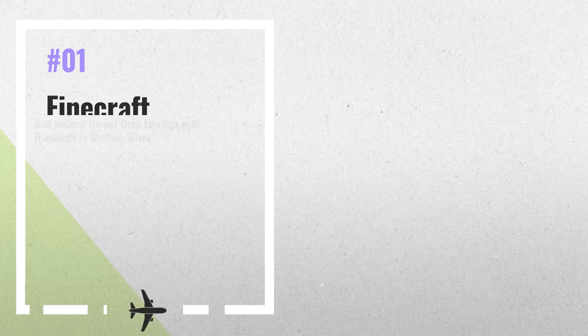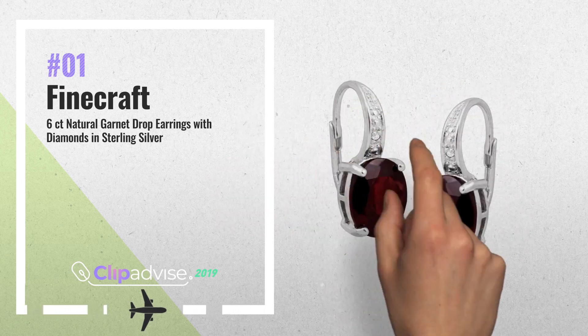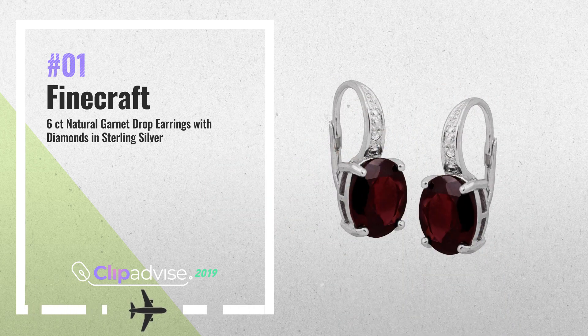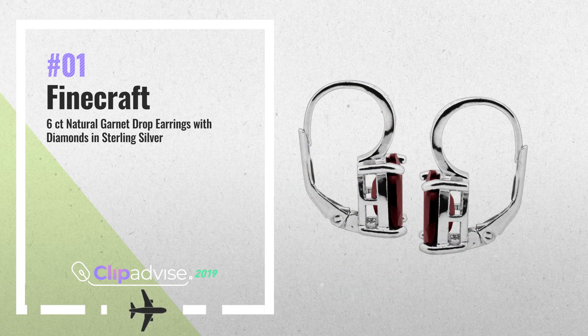Number 1: dress up your ensemble for any occasion. With deep red garnet and sparkling diamonds, oval-cut natural garnets totaling 6 ct are set in sterling silver and accented with two round-cut diamonds, by Finecraft.